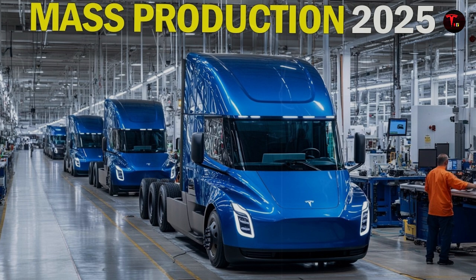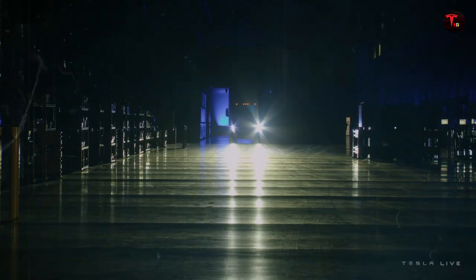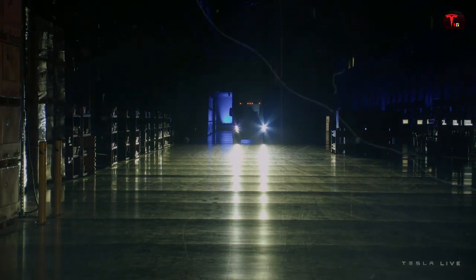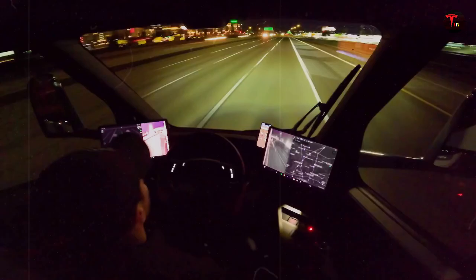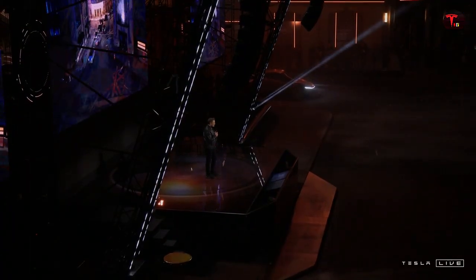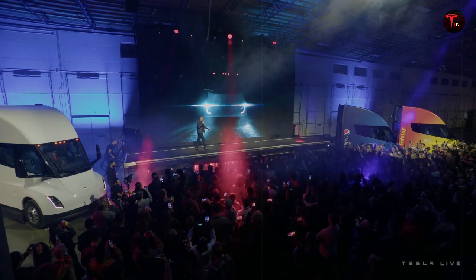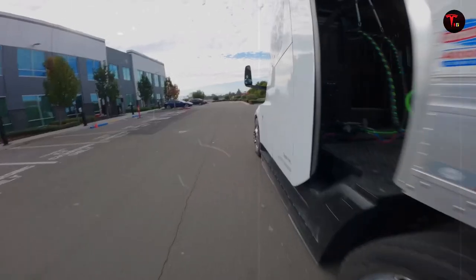The Semi cuts through the wind like a projectile on wheels. This insane aerodynamics came with a new chassis — lighter and at the same time more resistant. The structure was redesigned with special metal alloys that guarantee durability without compromising weight, allowing the truck to consume up to 25% less energy per mile compared to conventional models. Every extra mile traveled with the same battery charge represents direct savings and time savings for companies — a true game changer in modern freight transportation.